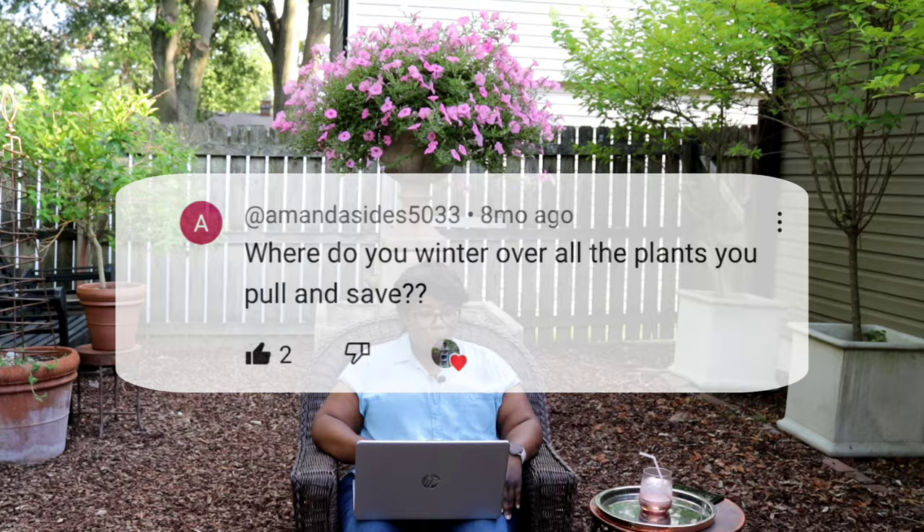Where do you winter over all your plants you pull and save? Sometimes I feel like I need four greenhouses. I don't have a formal greenhouse, so some things I pull out I store inside my sunroom makeshift greenhouse — I'll bring things in if I know I'm getting a freeze. Otherwise I keep them under grow lights and switch them in and out. I continue to garden throughout the winter, bringing things in and out, forcing things into hibernation and bringing them back out. If I had the space, what I'd be overwintering would be tremendous.